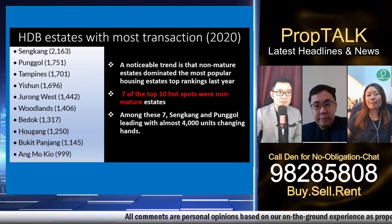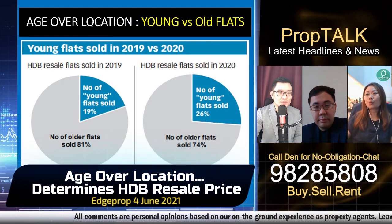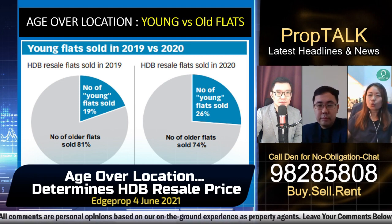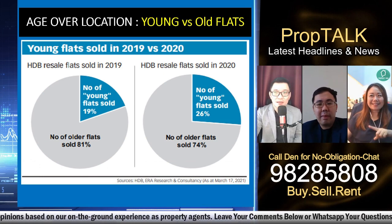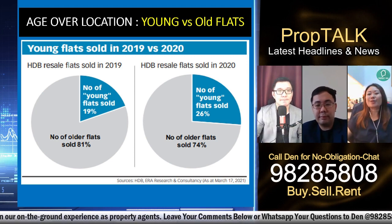When you compare younger and older flats, the number of older flats sold in 2019 was 81 percent, but in 2021 — just a year's difference — it dropped to 74 percent. The trend clearly shows older flats are decreasing in transaction volume.